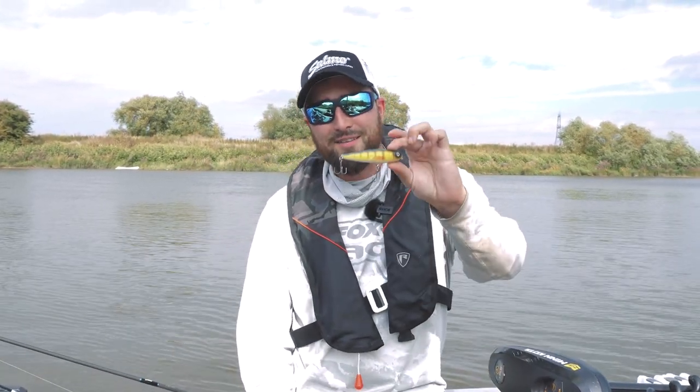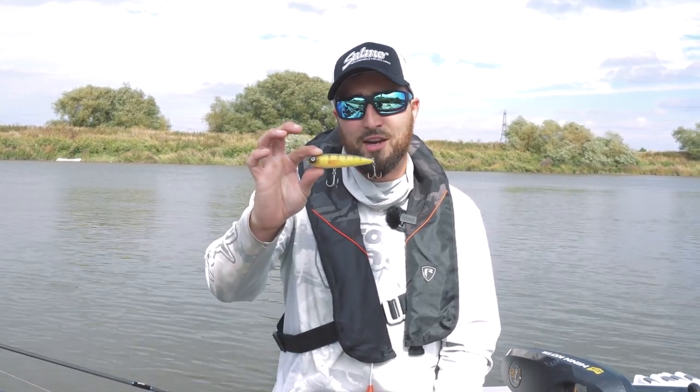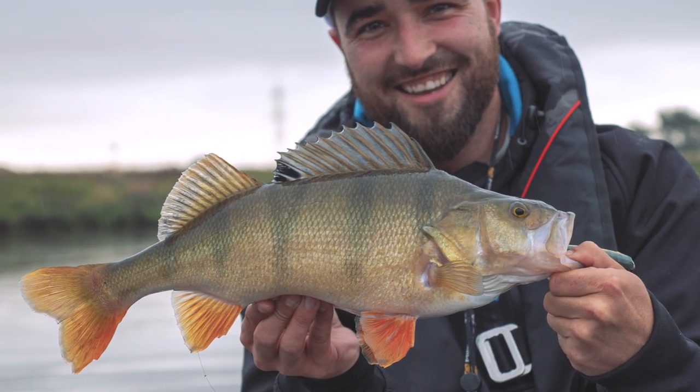I have to catch my PB this year on the Sexy Dog. I thought I'd get a thrash this morning when we first got here — there's a lot more water in the river than usual and we've had big floods recently. I put the Sexy Dog straight on and on my second cast caught a probably 44 centimeter perch. Great fish right off the top.